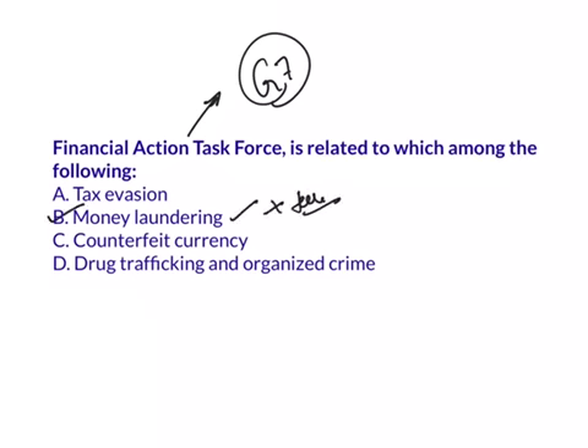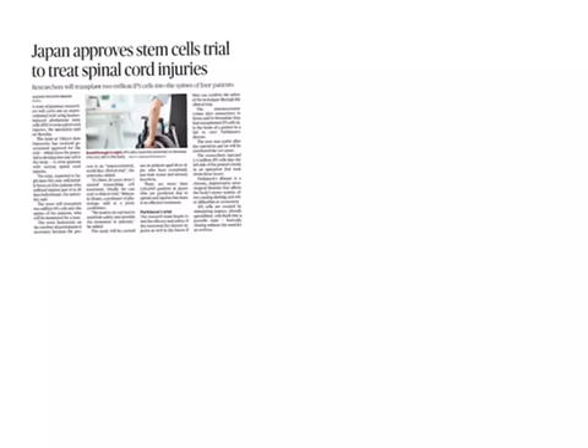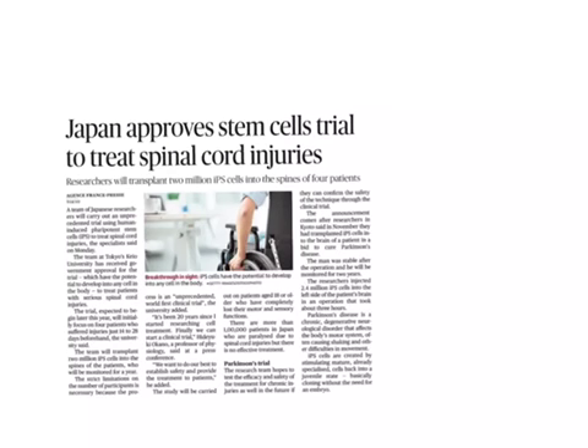Now let's start today's session. Our first article is 'Japan approves stem cells trial to treat spinal cord injuries.' This article comes under GS Paper 3 under the topic of Science and Technology, specifically developments and their applications and effects in everyday life, and also under biotechnology.